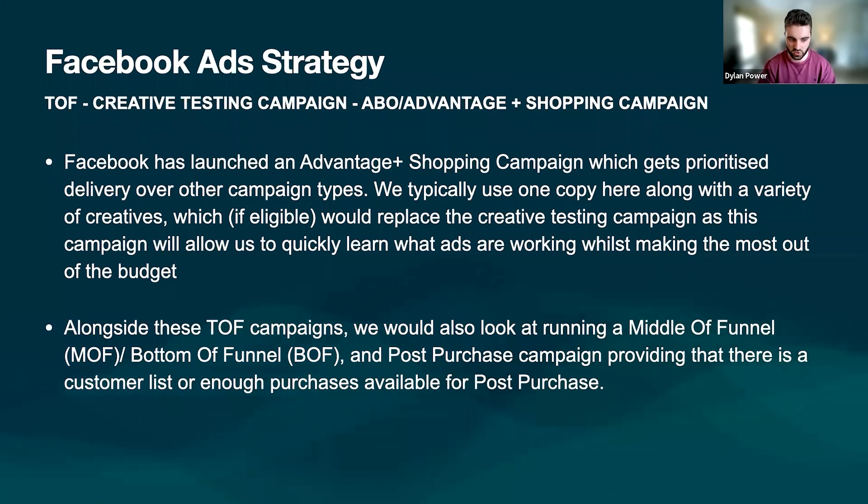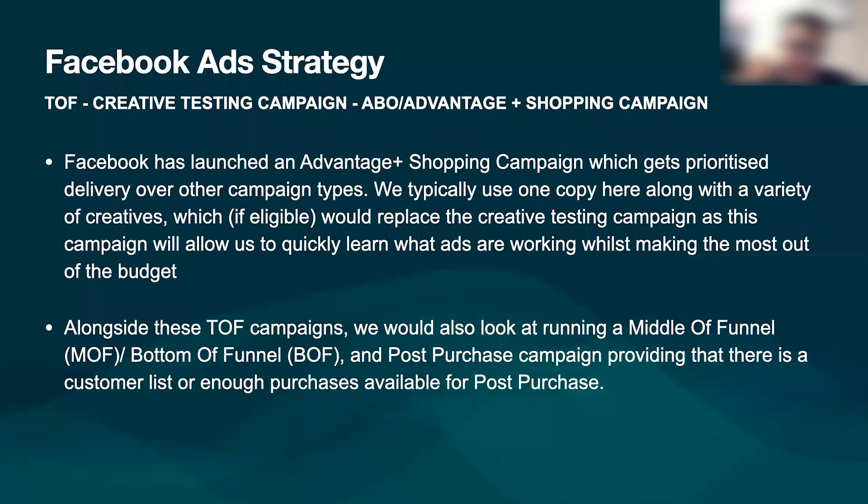We can't really implement customer list targeting at the start because we don't have a list. It's more so about getting all that traffic and engagement in so we can find our target customer and most cost-efficient customer in terms of acquisition. Does that make sense? Regarding the shopping campaign — I'm not actually familiar with that. It does look like something new. I don't really get involved in the nitty-gritty of ad setup and the different nuances within the platform. So is that Facebook's alternative to Google Shopping, like an e-commerce marketplace of some kind?